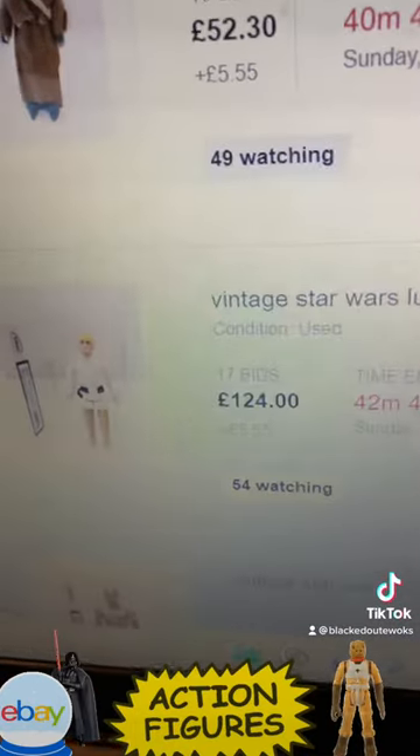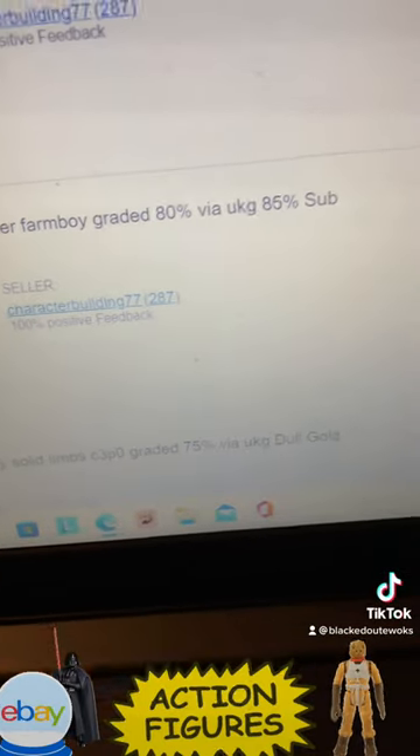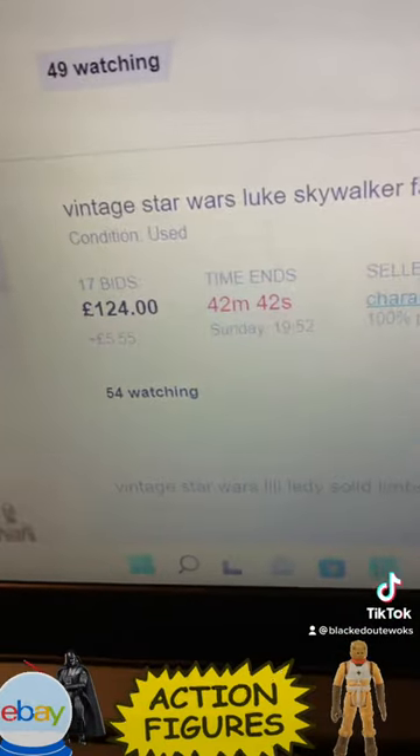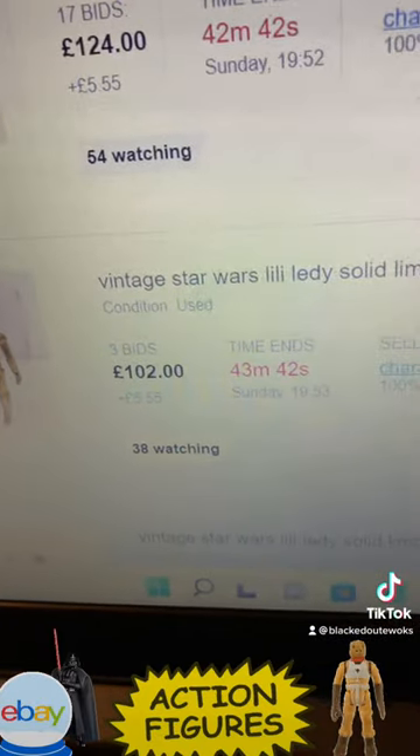We've got a Luke Skywalker Farm Boy graded 80, that's at 124 pounds. We've got a CFPO Lily Leather at 102 pounds.